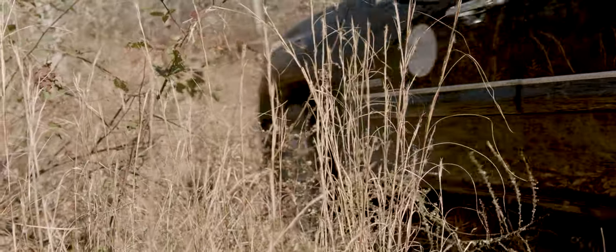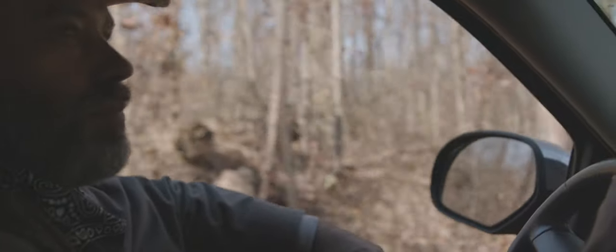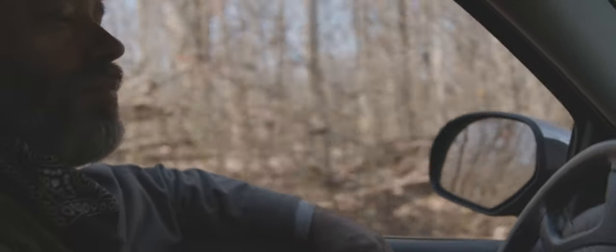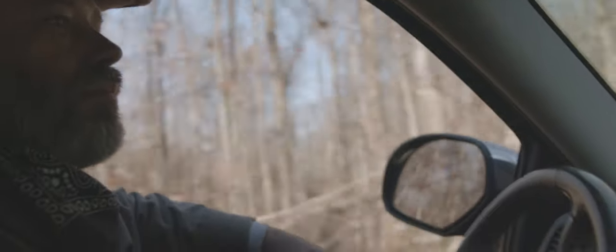One of the exciting things about working at the Berea College Forest is having a link to one of the oldest managed forests in the country, and being able to read one of the oldest management plans in the country, written by Silas Mason, our first forester here at Berea College.